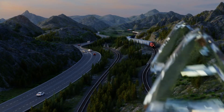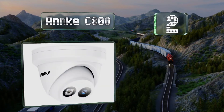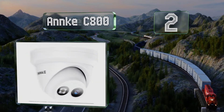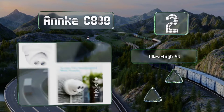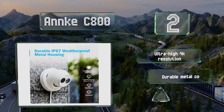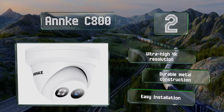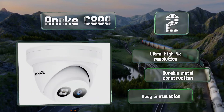At number 2, the Anc C800 features an 8-megapixel camera that provides sharp, detailed video and is equipped with a powerful Sony sensor and high-quality LEDs. Its H.265 Plus encoding can store up to seven times as much footage as previous generation models. It boasts an ultra-high 4K resolution, a durable metal construction, and an easy installation.